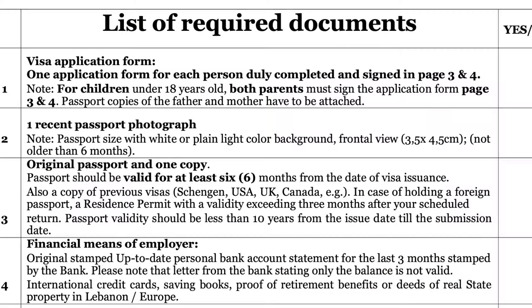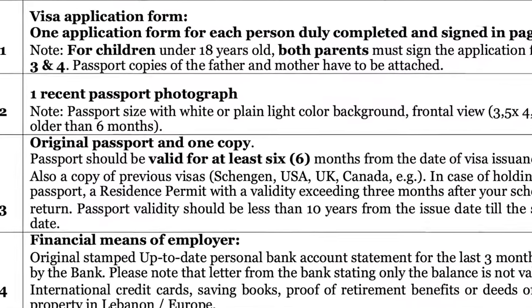The passport validity dates are important because you must not arrive at a country with an expired passport. All countries require at least three to six months of remaining validity on your passport when you travel. If your passport validity is less than that, first apply for a new passport, and then apply for the visa.